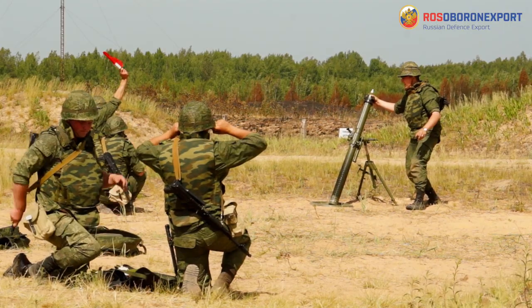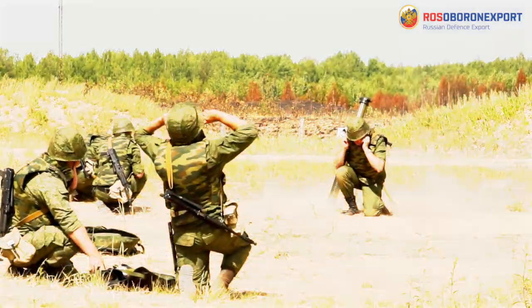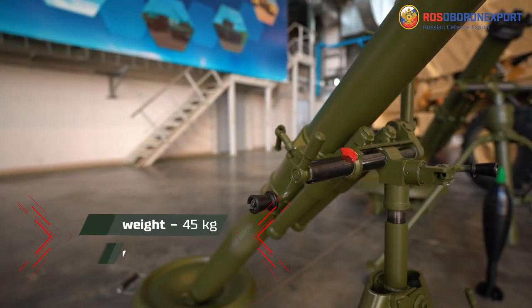Using smoke and illumination bombs, it is possible to hide friendly troops or blind the enemy's positions. Due to the usage of modern materials, the 2B24 mortar has a smaller weight.